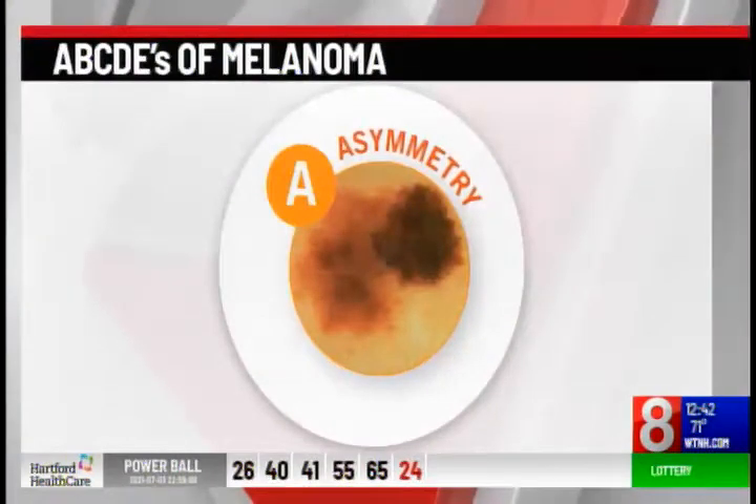What should people be looking for? The most important warning sign of melanoma is a new spot on the skin, or a spot that's changing in size, shape, or color. I like to share the A, B, C, D, E rule with my patients and provide this handy tool from the American Academy of Dermatology during our visits. A is for asymmetry, where one half of the spot is unlike the other half.